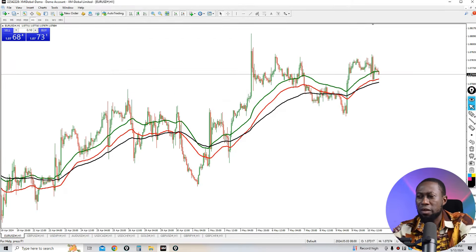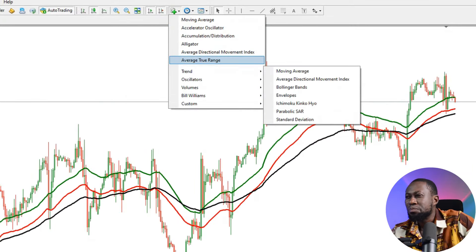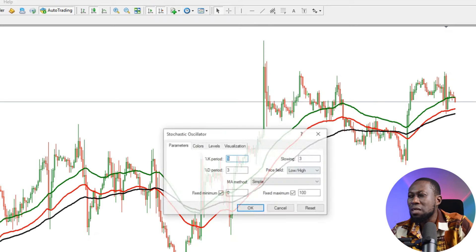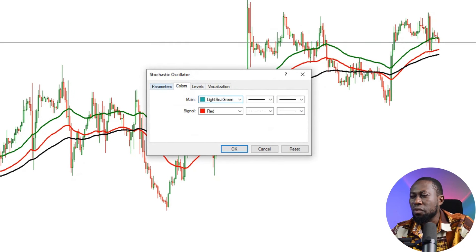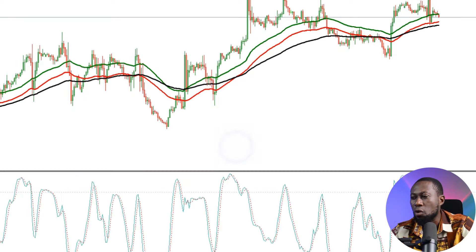The next default indicator we need is the Stochastic. Let's go to Indicators, then Oscillator, and select Stochastic. We're going to give it settings of 14, 3, and 3. Click OK. And this is the full strategy setup.